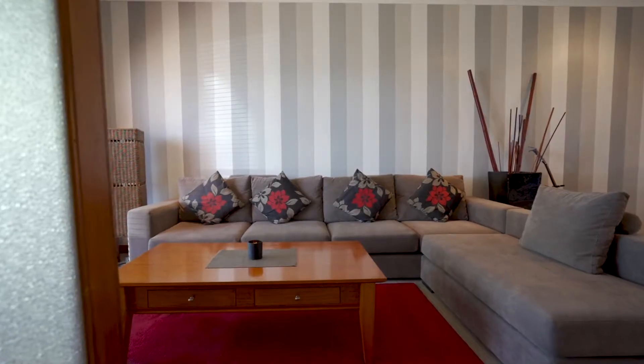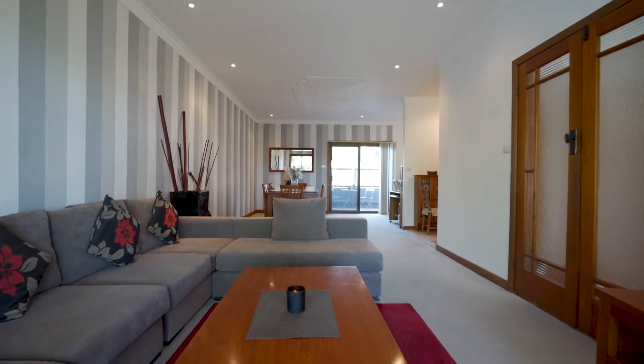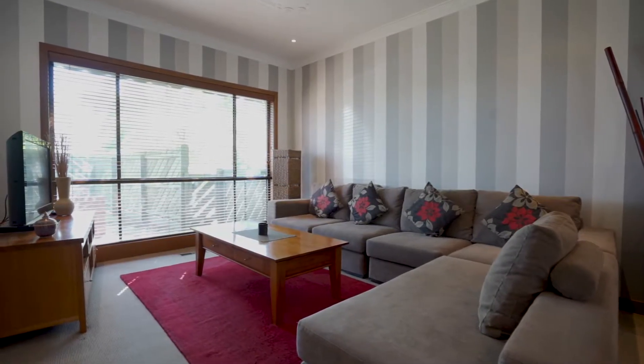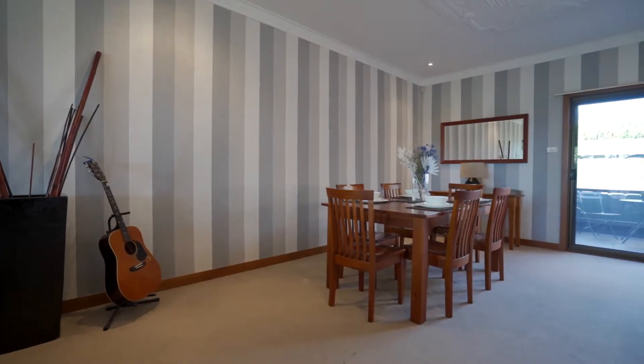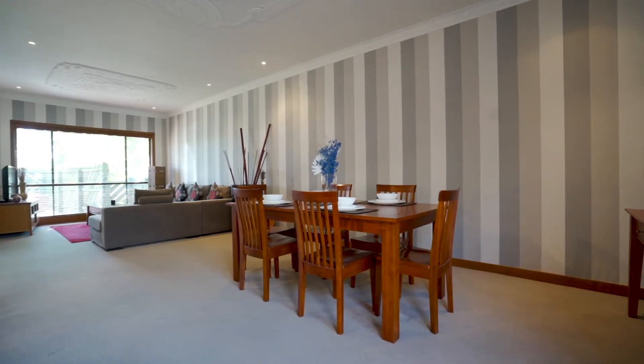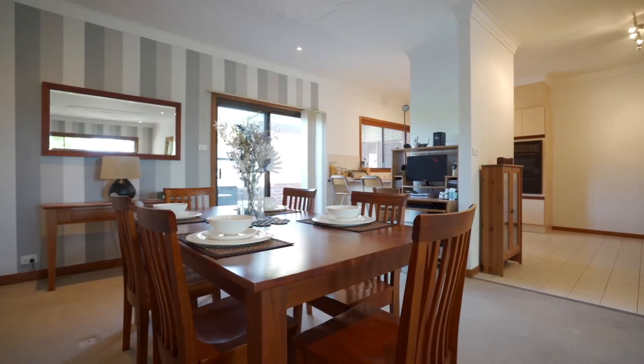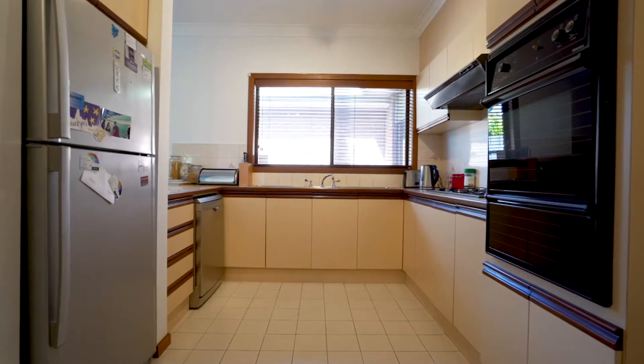Being the original house on the block, this single level unit now offers generous proportions and is the perfect low maintenance lifestyle opportunity. A well-designed layout showcases space and natural light. Enormous open plan living and dining, well-equipped kitchen and meals area.